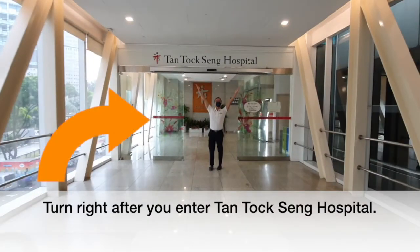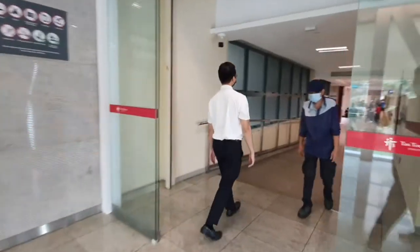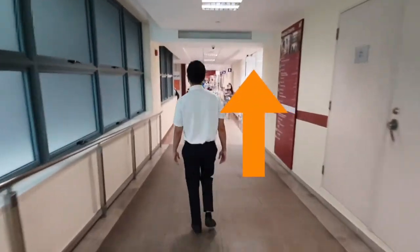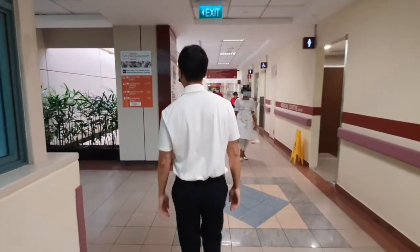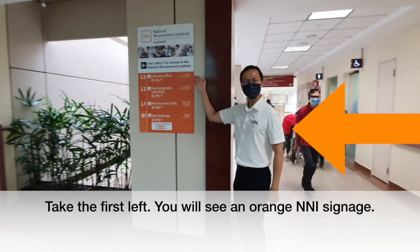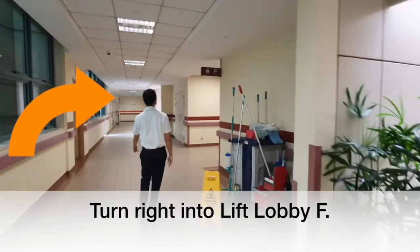Turn right after you enter Tan Tock Seng Hospital. Walk straight. Take the first left — you will see an orange NNI signage. Turn right into lift lobby F.